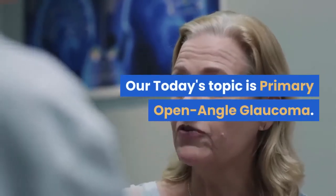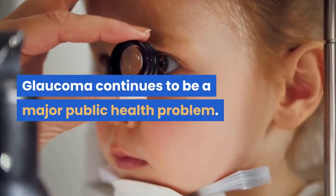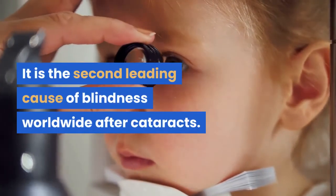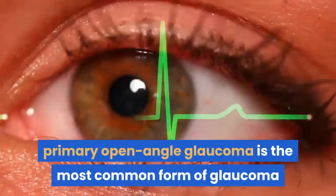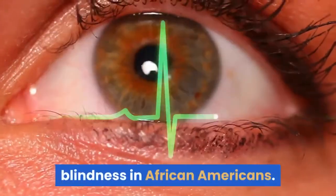Our today's topic is primary open angle glaucoma. Glaucoma continues to be a major public health problem. It is the second leading cause of blindness worldwide after cataracts. In the United States, primary open angle glaucoma is the most common form of glaucoma and is the leading cause of irreversible blindness in African Americans.